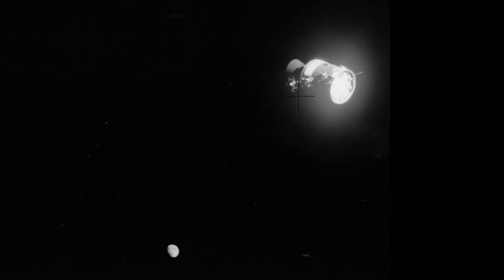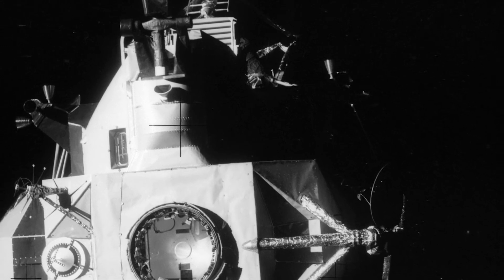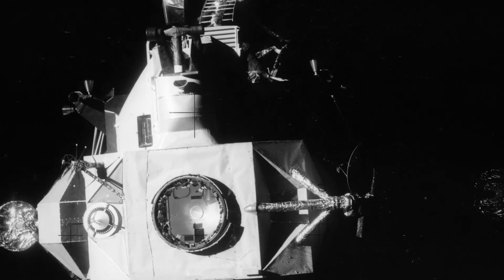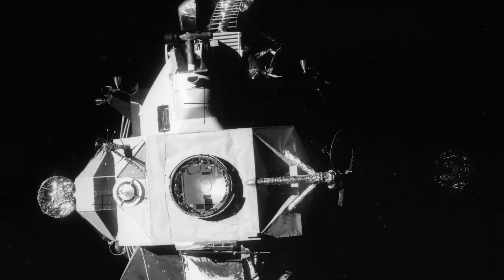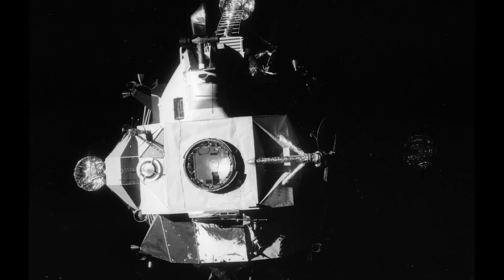As the service module drifted away, the crew still had to jettison their lifeboat, the lunar module they named Aquarius. Farewell, Aquarius. This is Apollo Control, Houston. At 141 hours, 31 minutes into the flight, we've had lunar module jettison. Apollo 13 — the age of Aquarius — ended at 141 hours, 30 minutes ground elapsed time.